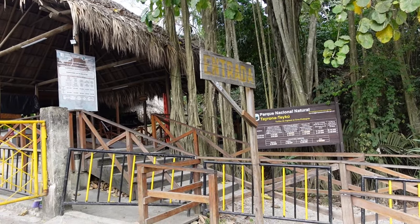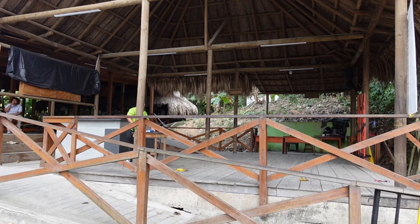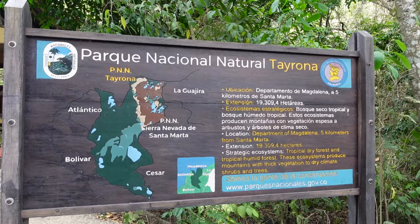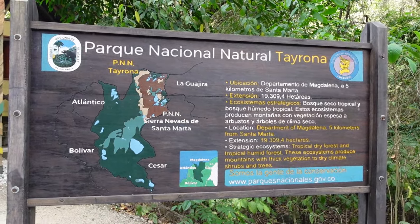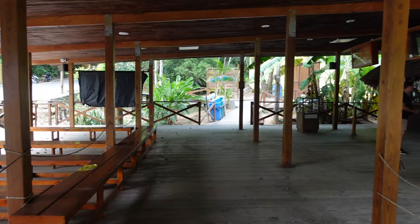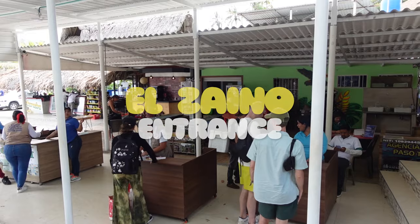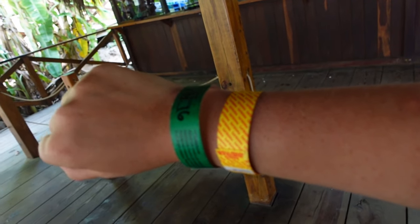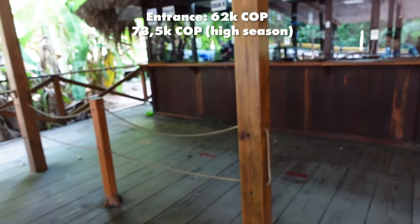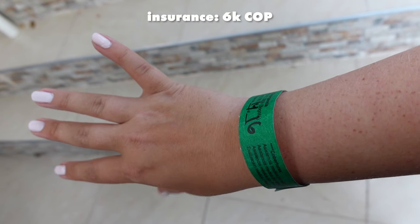When visiting Tairona National Park keep in mind that there are four different entrances. El Zaino is the main entrance and also the most popular one. This national park spans over 150 square kilometers of land, so make sure to choose the entrance wisely depending on what you want to see. This was our first time here so we decided to enter from El Zaino. When entering you have to pay an entrance fee and also health insurance — 62,000 pesos in low season and 73,500 pesos in high season, plus 6,000 pesos for the health insurance.